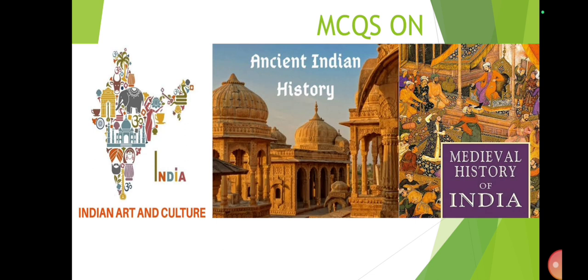The pottery of the Indus Valley consists chiefly of very fine wheel-made wares, with very few being handmade. Polychrome pottery is very rare and often consists of small vases ornamented with geometric patterns in red, black and green. Plain pottery is more common than painted ware and is generally of red clay with or without a fine red or grey slip, including knobbed ware ornamented with rows of knobs. The black painted ware has a fine coating of red slip on which geometric and animal designs were executed in glossy black paint.